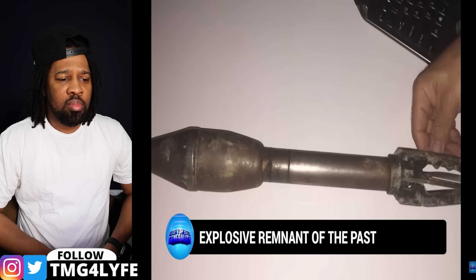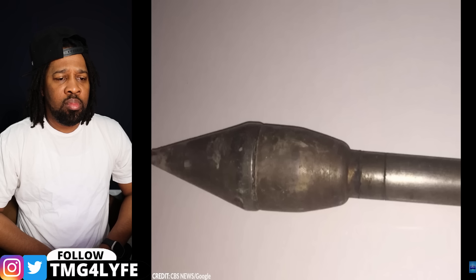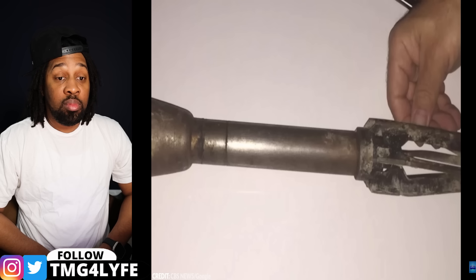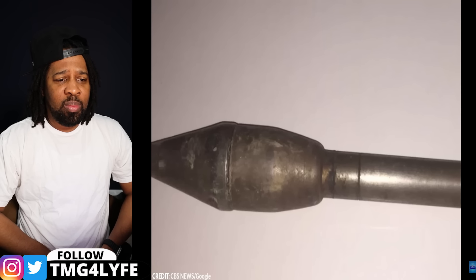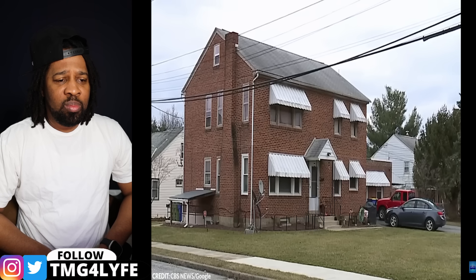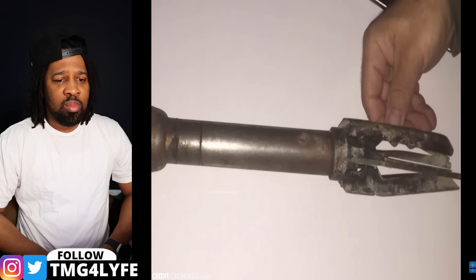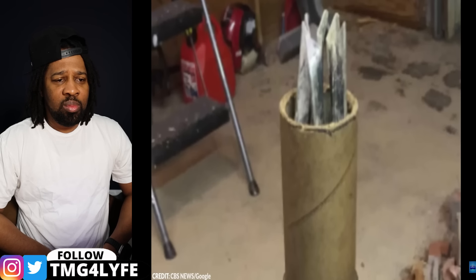Number 9: Explosive Remnant of the Past. A couple in Newport News, Virginia found a World War II-era explosive device inside the wall of their home during renovations. The device, identified as an M660-caliber bazooka anti-tank rocket, was safely removed by bomb squad crews and handed over to the military. This prompted the involvement of the Newport News Fire Department and specialized bomb squads. If the rocket had exploded, it could have caused significant damage to the property and posed a serious threat to human life.